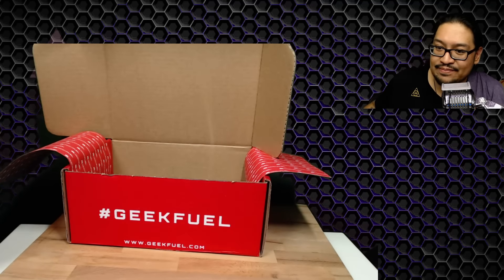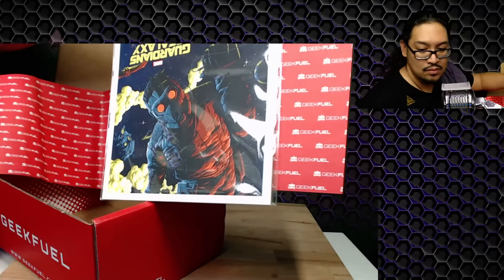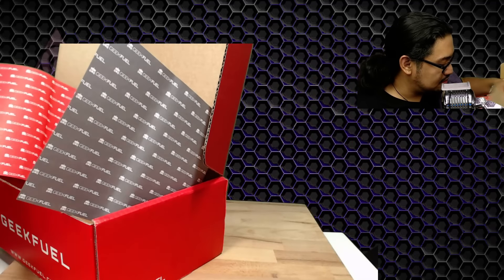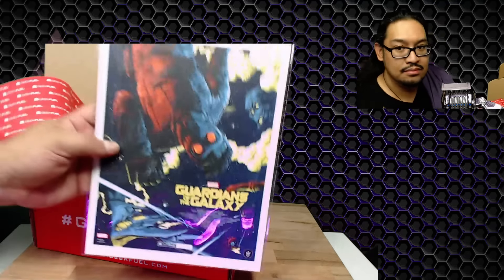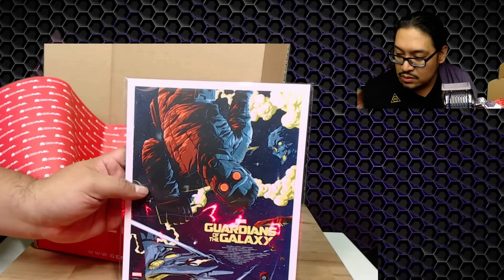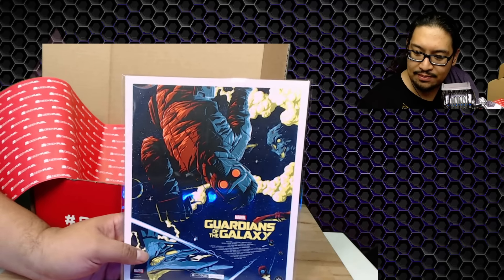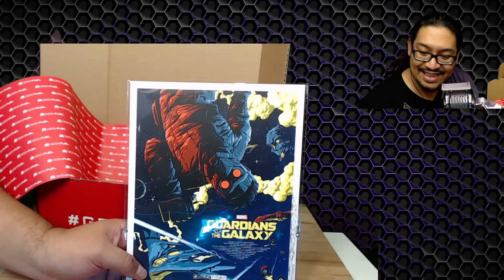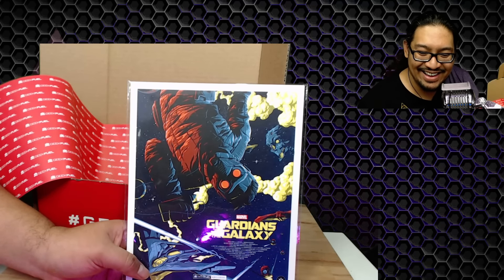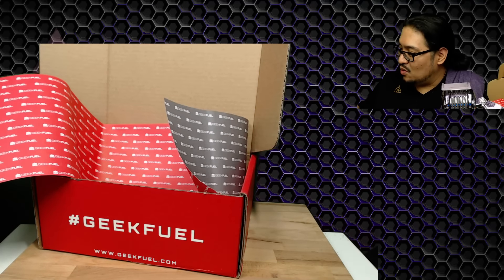Next we have a Guardians of the Galaxy print — certificate of authenticity included. It is a limited edition Guardians of the Galaxy art print. 'Throw on your favorite mixtape, grab your best friends, and admire this exclusive art print from Flory and Marvel.' There's apparently a galactic green limited edition variant — didn't get it. But that is really awesome!